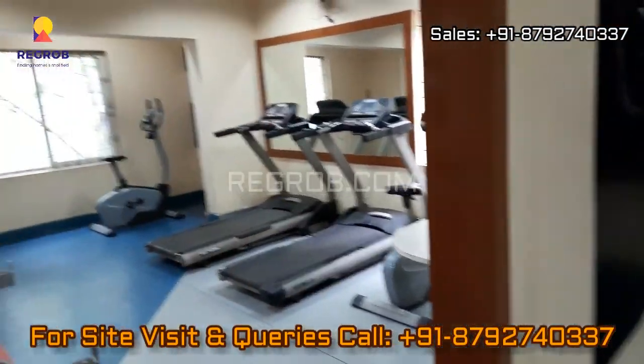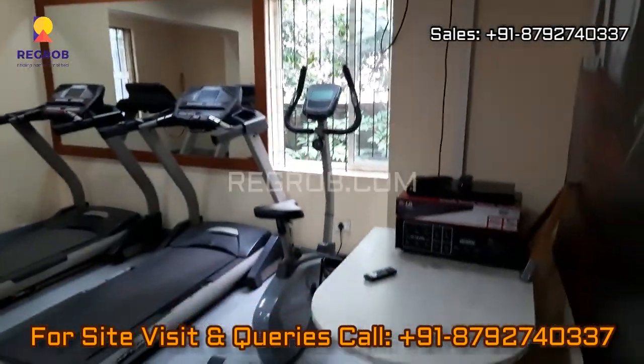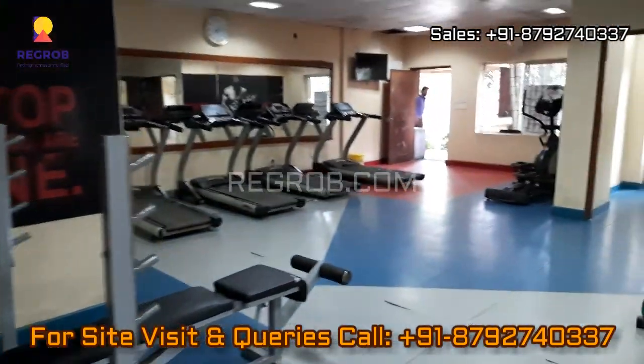So friends, that's all in this video. Thank you for watching. For more real estate videos and updates, you can subscribe to our channel, and for site visits and queries you can call us at the given number. Thank you.